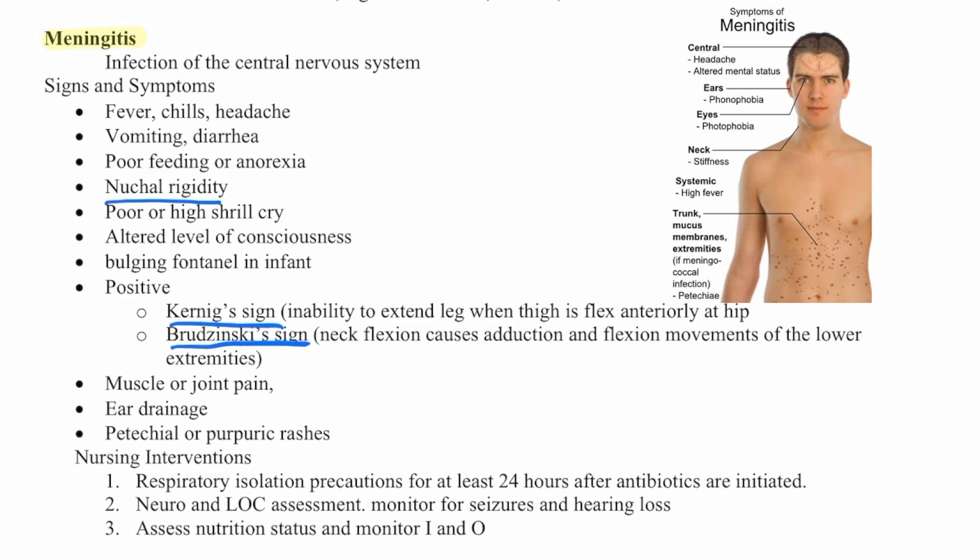Nursing interventions for meningitis include respiratory isolation precautions for at least 24 hours after antibiotics are initiated, neurological and level of consciousness assessment, monitoring for seizures and hearing loss, and assessing nutritional status and I's and O's.